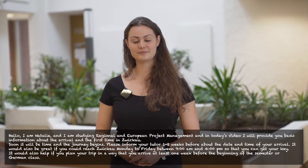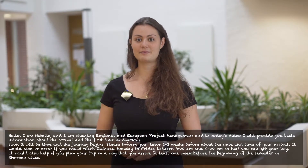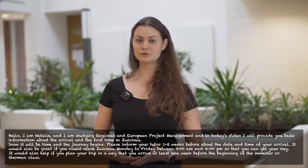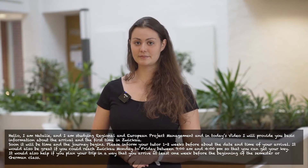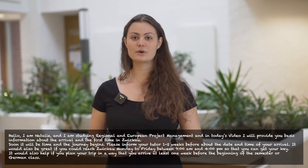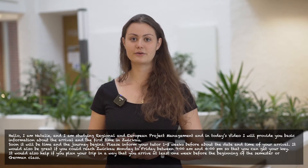Soon it will be the time when the journey begins, so please inform your tutor one or two weeks before about the time and date of your arrival. It would also be great if you could reach Zwickau from Monday to Friday between 9 a.m. and 4 p.m. so you can get your key. It would also help if you plan your trip at least one week before the beginning of the semester or German class.